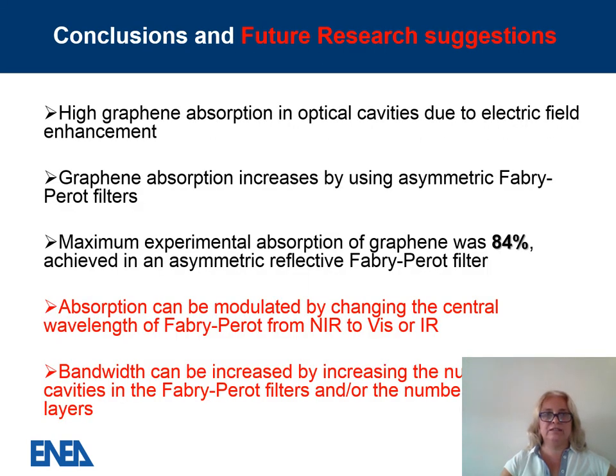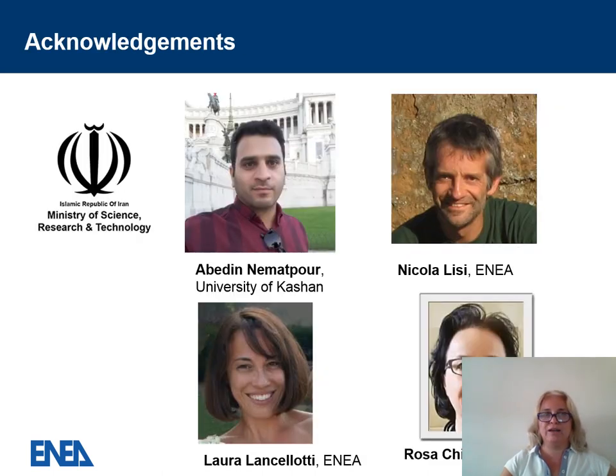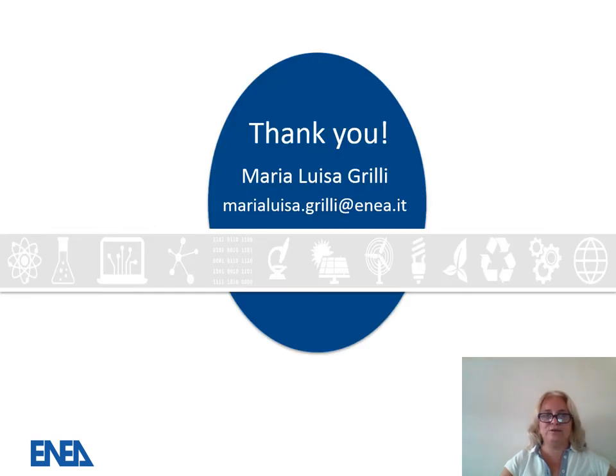In summary, we have demonstrated high absorption of unpatterned graphene in optical cavities by exploiting electric field enhancement. Absorption increases using a symmetric Fabry-Perot filter, with a maximum experimental absorption of 84%. Absorption can be modulated by changing materials, the central wavelength of the Fabry-Perot, the number of graphene layers, or by using a double cavity to increase bandwidth. Thank you to my co-authors who helped in this work, and thank you for your attention.